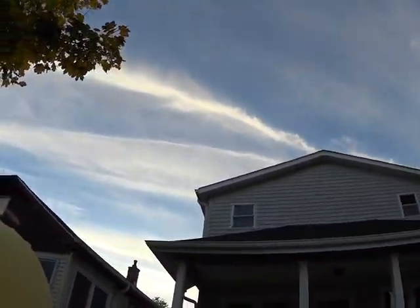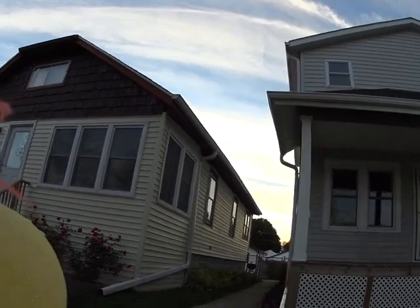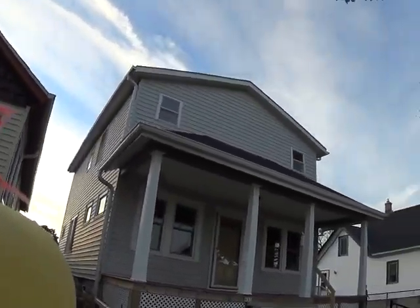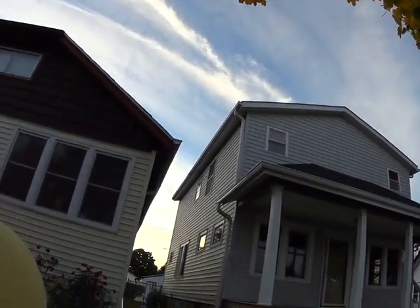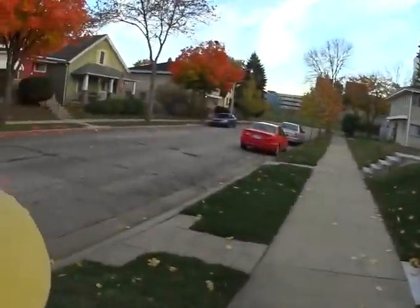I'm at 633 South 63rd Street. It looks like the porch still needs to be finished. They're very close to finishing up this house, but it's still being remodeled.